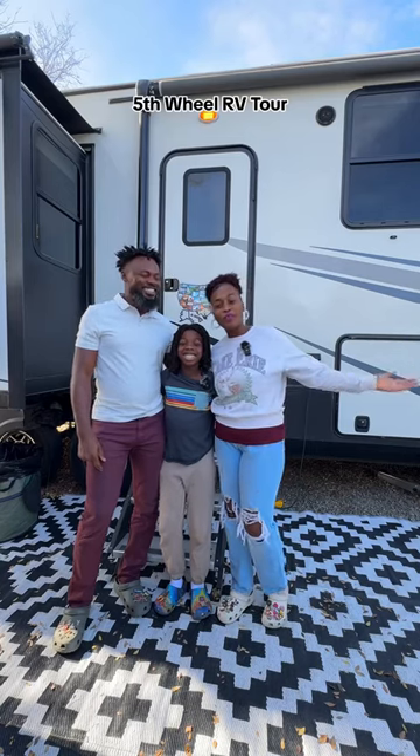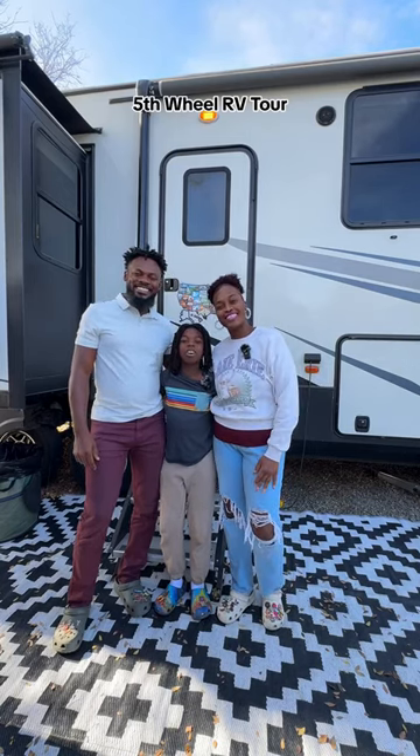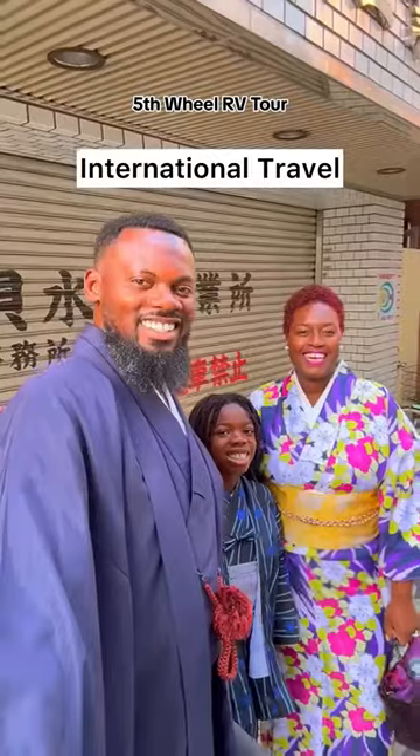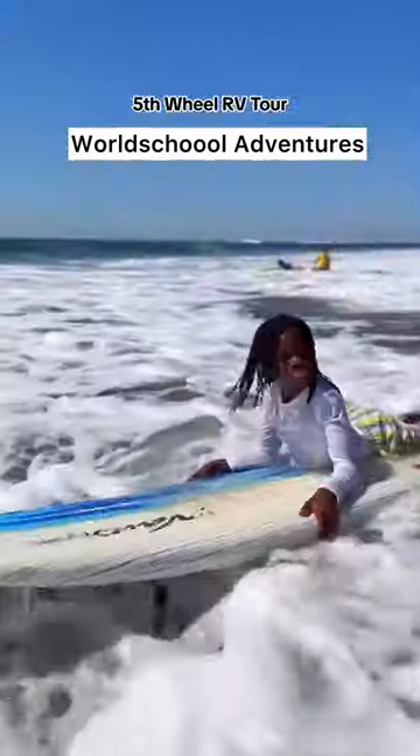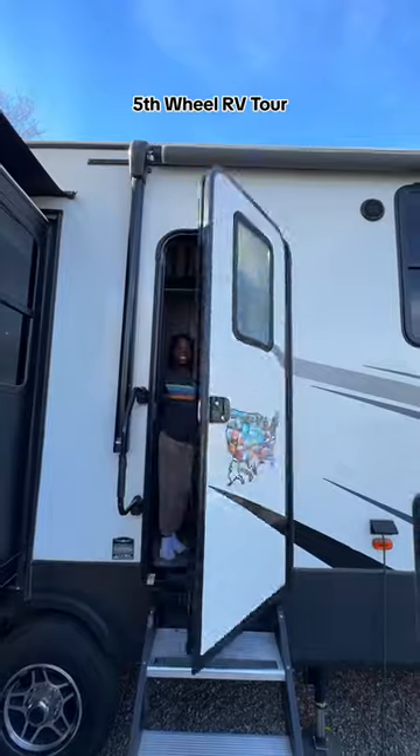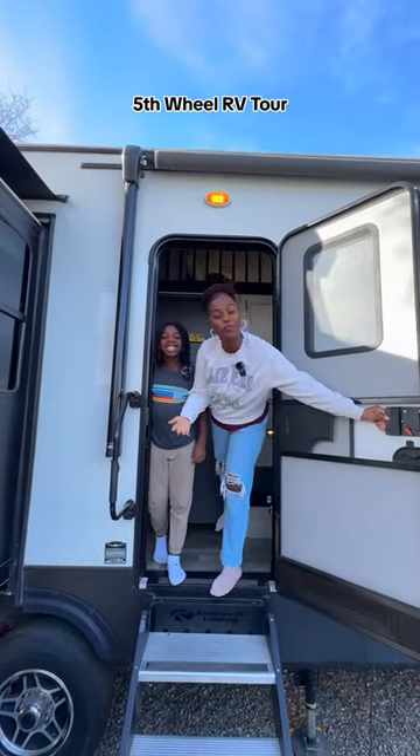Hey guys, we're a family of three. We live in our fifth wheel RV full-time. Come check out our home. So this is our fifth wheel RV. Come check it out.